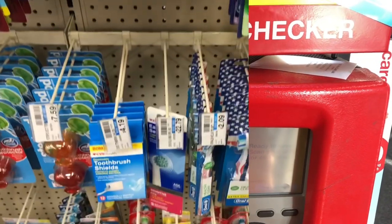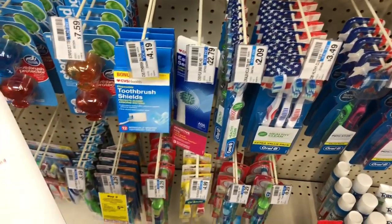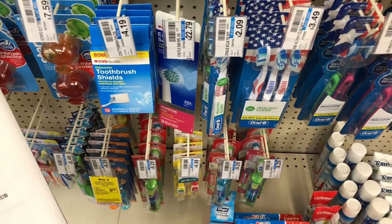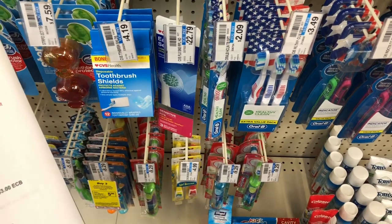That's going to show you all of your red box coupons or CRTs that have printed for the day. Okay, let's get started. Now that you've scanned your red card, we're going to start with the $10 a week couponing budget. Your first transaction is going to be on the Oral-B manual toothbrushes.